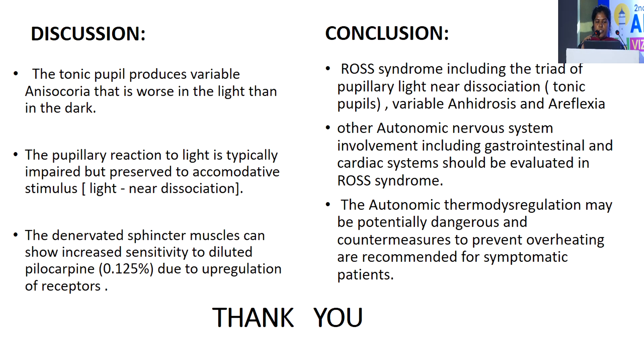Discussion: The tonic pupil produces variable anisocoria that is worse in the light than in the dark. The pupil reaction to light is typically impaired but preserved to accommodation stimulus. The denervated sphincter muscles can show increased sensitivity to diluted pilocarpine due to upregulation of receptors.